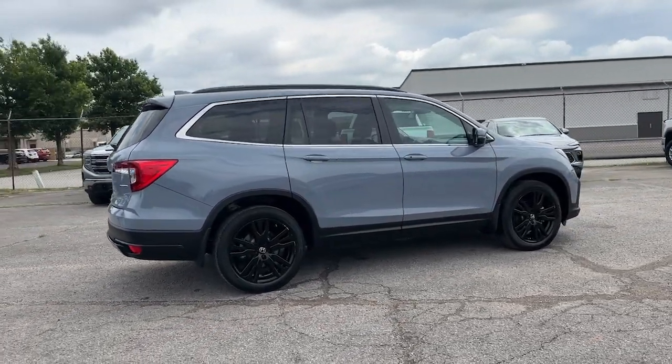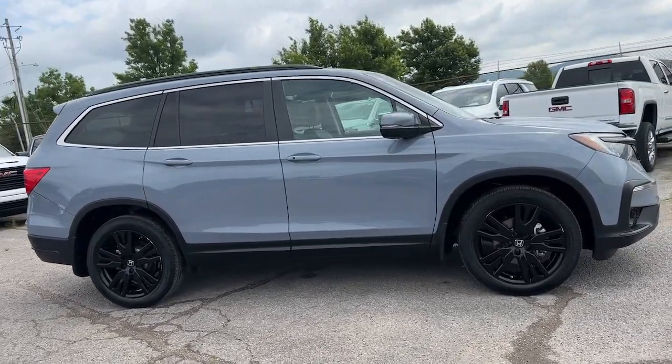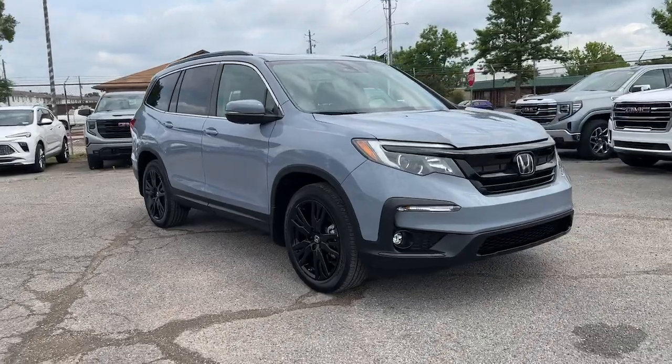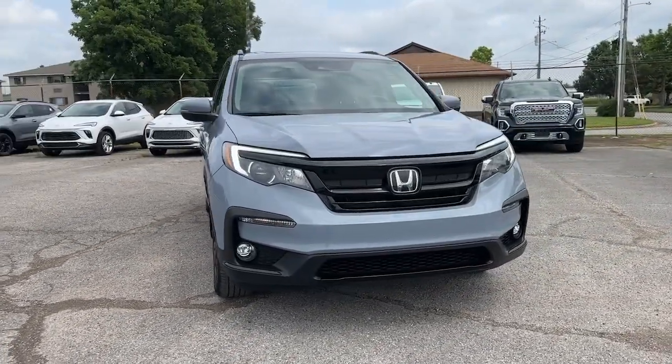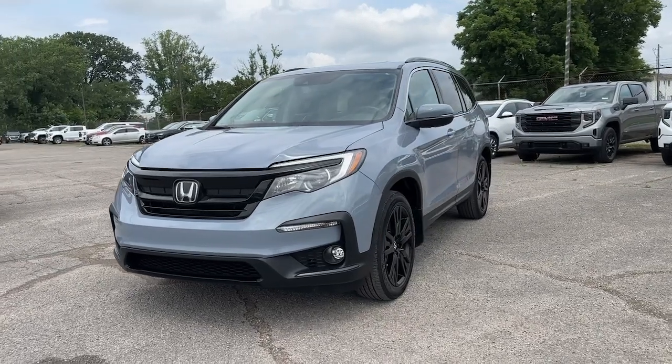These are just some of the great options this vehicle comes with: heated steering wheel, intelligent auto on-off high beams, keyless entry, heated driver seat, navigation system, satellite radio, heated rear seat, power lift gate, sunroof, and remote engine start.